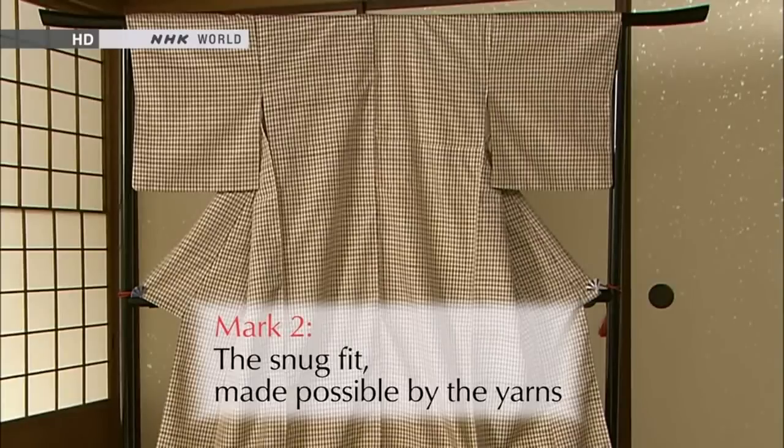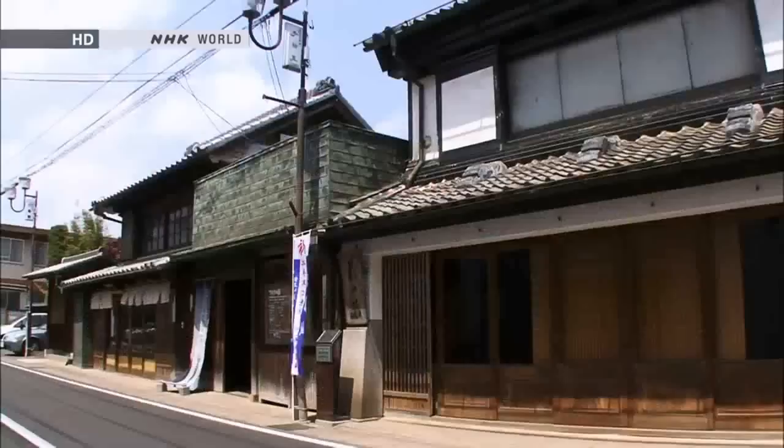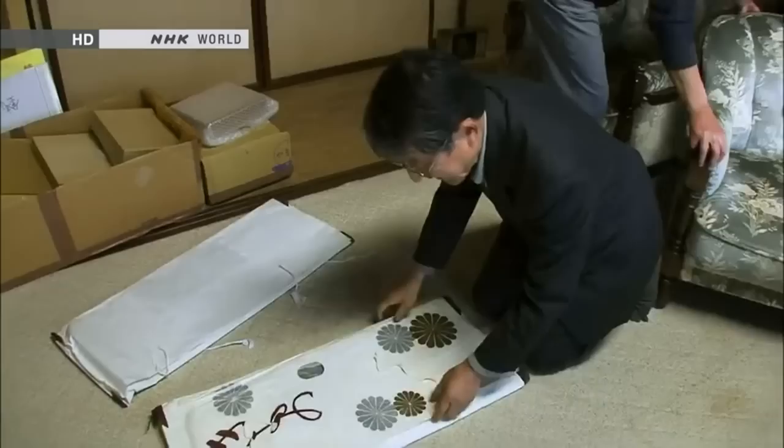Today's second mark of beauty is the Snug Fit, made possible by the yarns. Yuki City, located roughly 80 kilometers from Tokyo, produces a distinctive style of Tsumugi. Even to this day, Yuki Tsumugi wholesale shops line the streets. This shop has been operating for 180 years. It has inherited a splendid Tsumugi that has been nurtured over time.